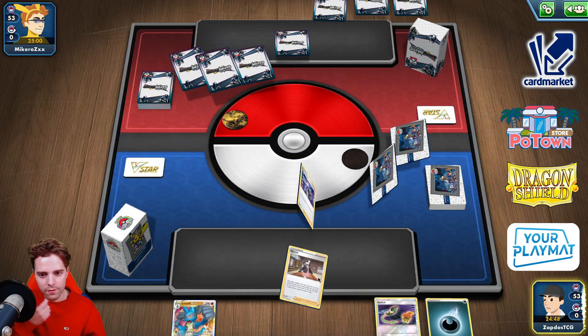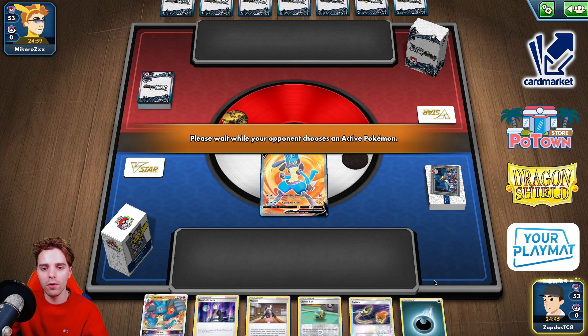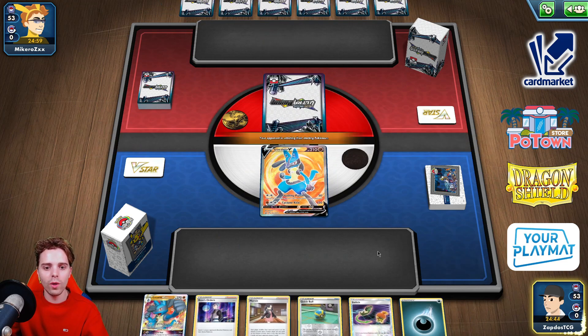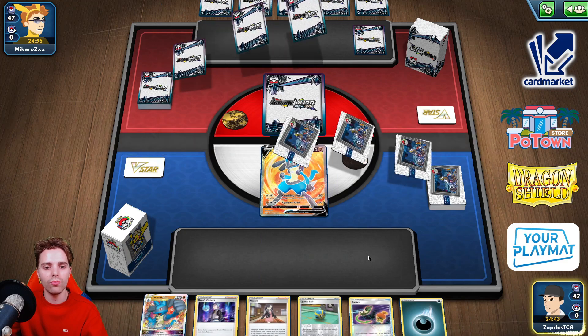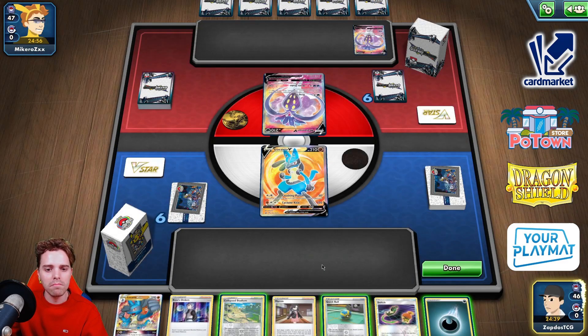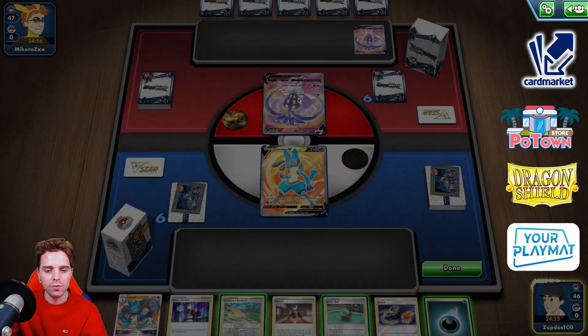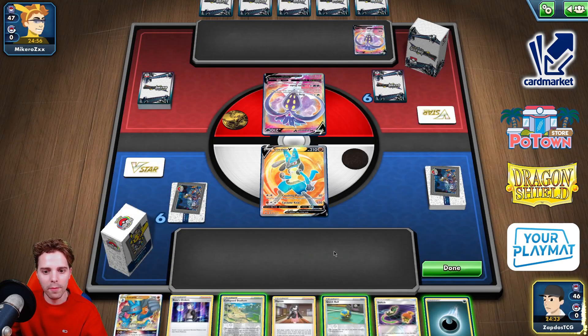Let's go! Start off with Arceus attached up and we should be good. We have Quick Ball, we have Switch, and we have Lucario as well. So next turn we could have Lucario V-Star — could be pretty interesting. Okay, it's Malamar. This guy's Darkness type, so we are fighting that Pokemon with a type advantage on our side.